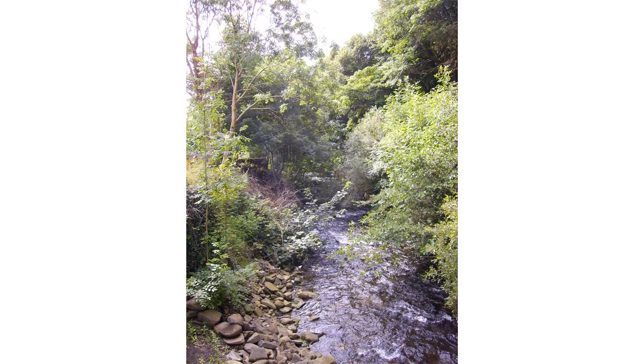The Rhondda Fawr has its source on the eastern side of Craig y Llyn, south of Llyn Fawr, in a spring called Ffynnon y Gwalciau, at an elevation of about 544 m OD. The main headstream, Nant Carn Moesen, runs down a plateau slope for about a mile and drops steeply, joining with the Nant Garreg-lwyd and the Nant Melyn to form the Rhondda.